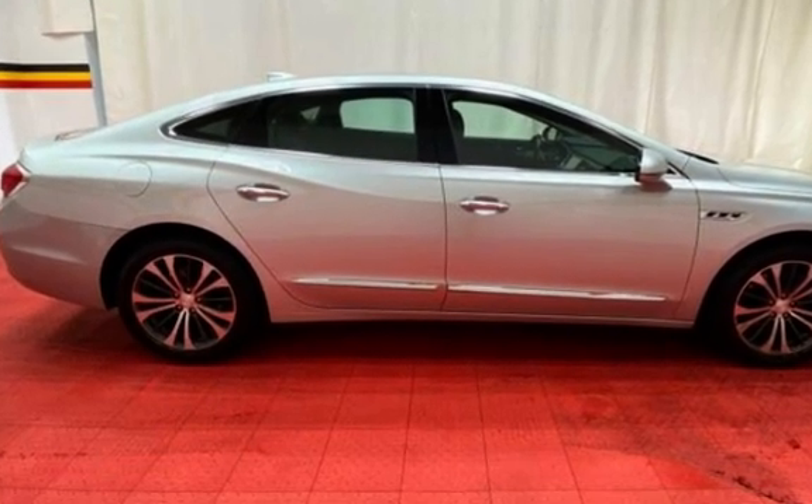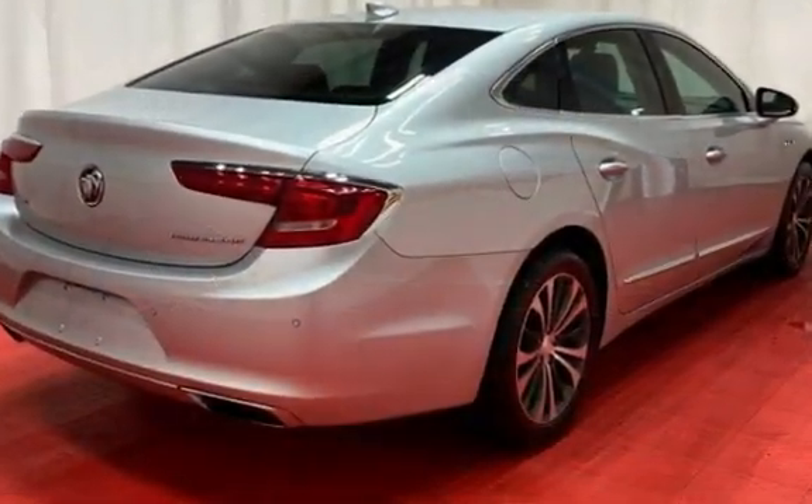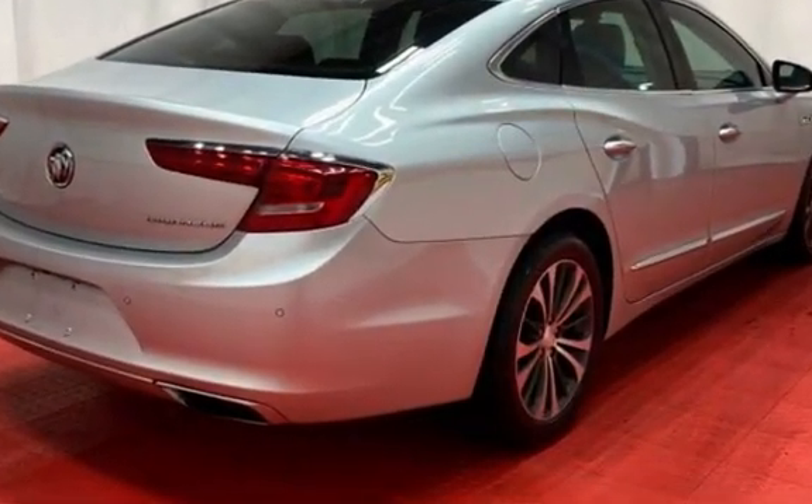Further features include parking sensors, seat belt force limiters, power door locks, stability control, traction control, wireless data link, and window defogger.